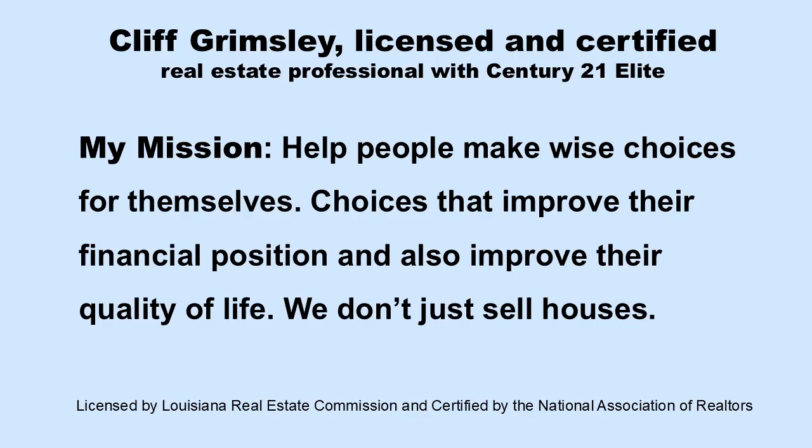Hi, I'm Cliff Grimsley, a licensed real estate professional and certified market analyst with Century 21 Elite. Everyone likes to save money, so let's buckle up and let's go find some bargains.